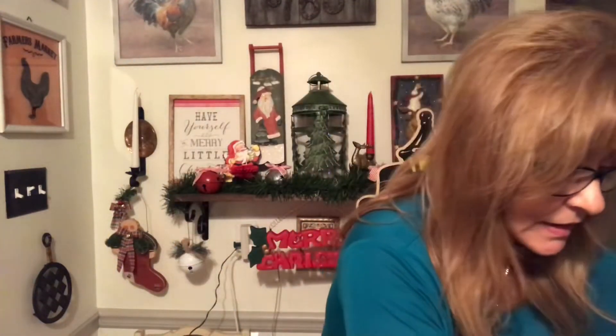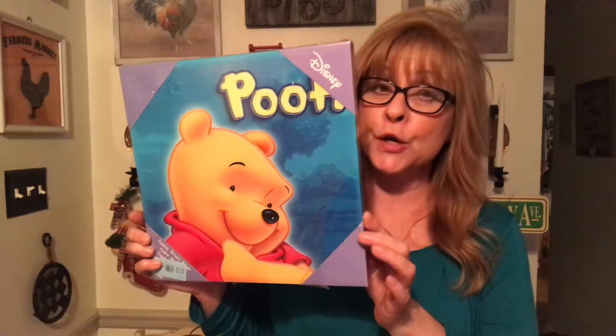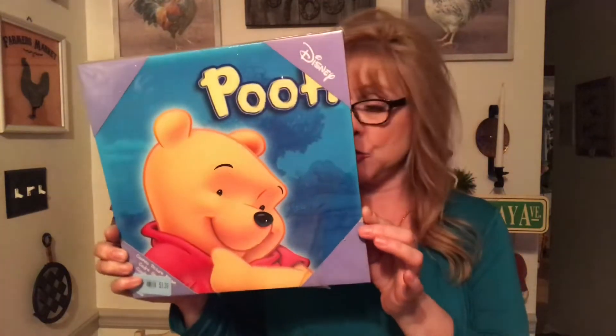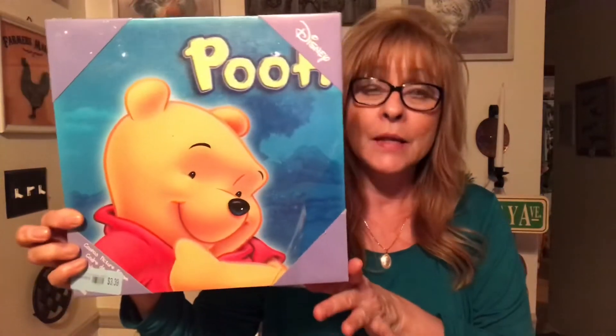Then I got this for my daughter. I might wrap it up and give it to her for Christmas — Winnie the Pooh! It was never used, brand new. But it's got a little bit of damage on the bottom. It looks like it got wet or something. It's otherwise in excellent shape, and you're not going to see it anyway when it's hanging on the wall. So I'm going to wrap it up for her.